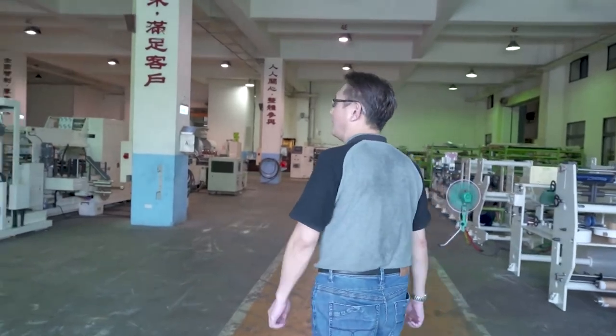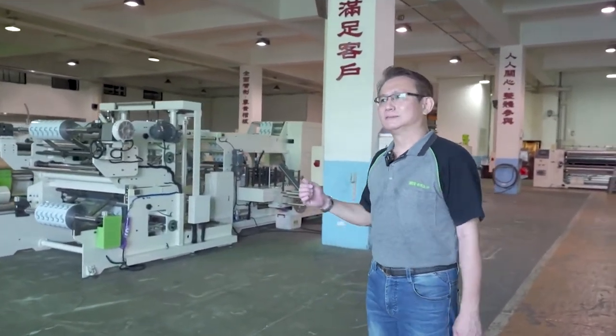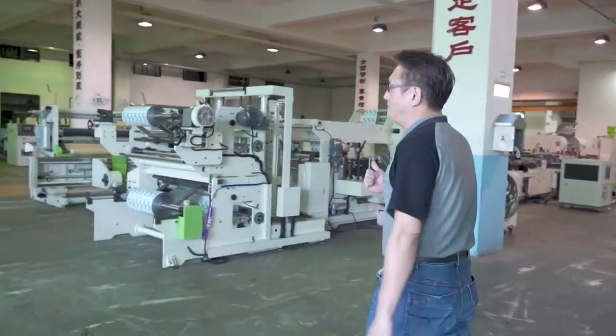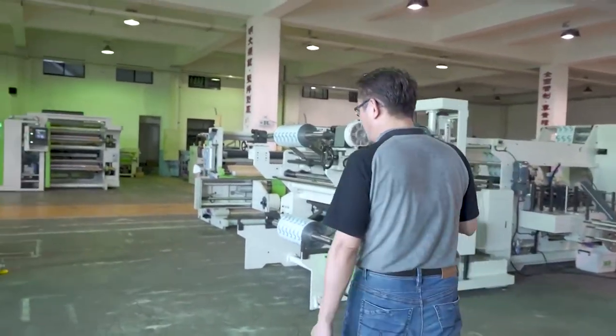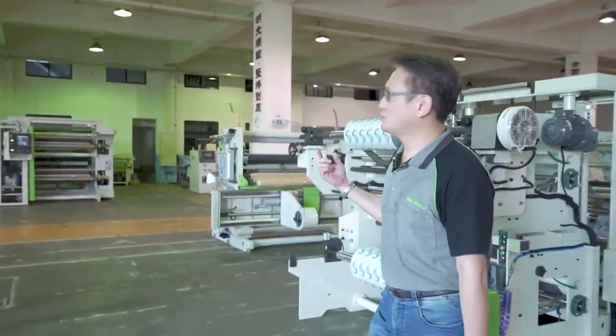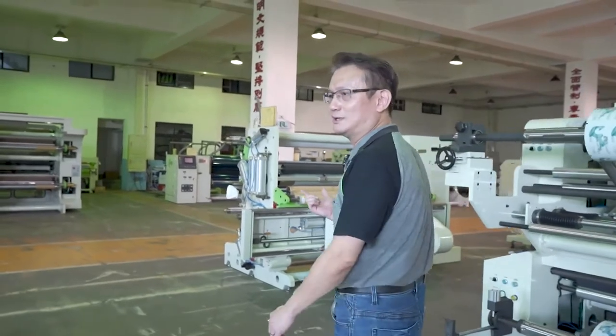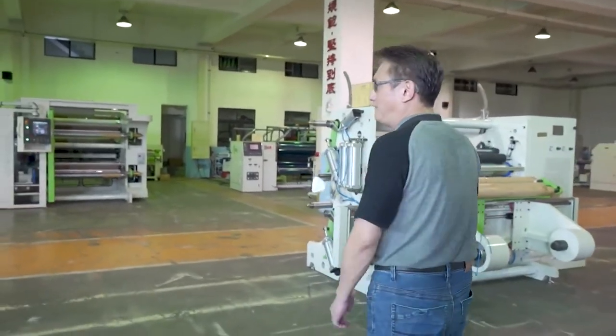Hello, ladies and gentlemen. Welcome to HCI's in-house tour. HCI Converting Equipment was established in 1982. Our main products are converting equipment for flexible packaging, such as slitter rewinder, rewinder, pouch-making machine, seaming machine, cutting machine, and inspection machine for shrink sleeve line. Now I'm going to show you our newest products.